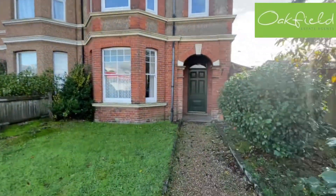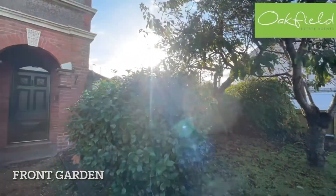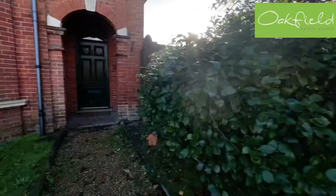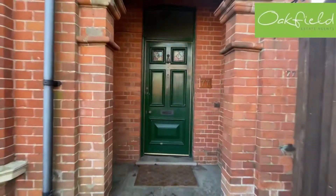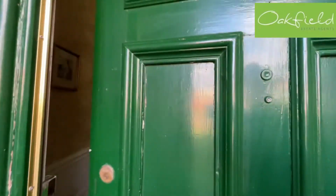This is our front garden and it's quite a wide plot. You've got a lovely cherry tree, plenty of space out the front — a really lovely first impression. We've got the original Victorian door with the stained panels.